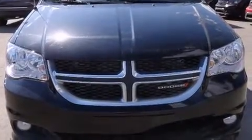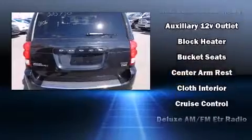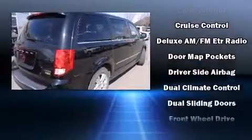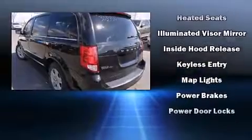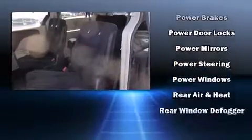Dodge also prioritized safety and security with features such as head curtain airbags, front and side impact airbags, traction control, brake assist, ignition disabling, and four-wheel disc brakes with ABS. For added security, Dynamic Stability Control supplements the drivetrain.